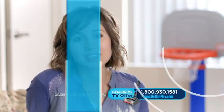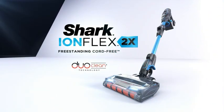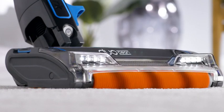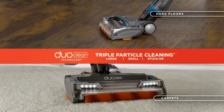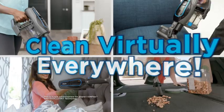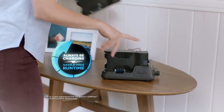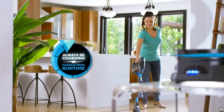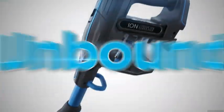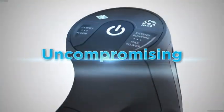The new Shark IonFlex 2X: freestanding, cord-free. More suction power and run time than the Dyson V8 Absolute. DuoClean technology for triple particle cleaning on both floors and carpets. Incredible versatility. Hassle-free run time. Clean virtually everywhere. Charge anywhere, even while you clean. The Shark IonFlex 2X freestanding, cord-free with hassle-free run time — so you can always be charging. Unbound. Uncompromising. Unstoppable.